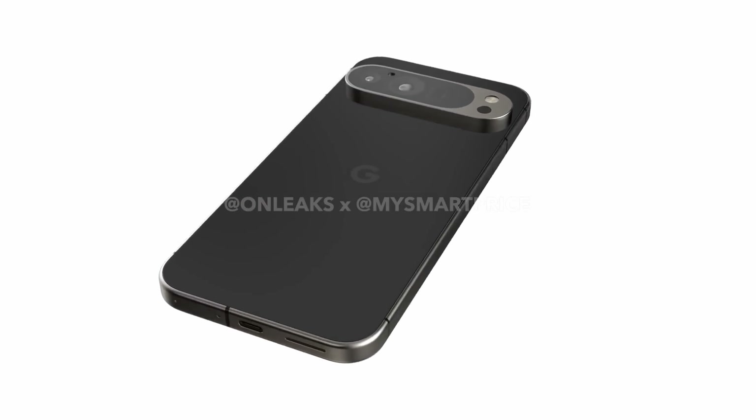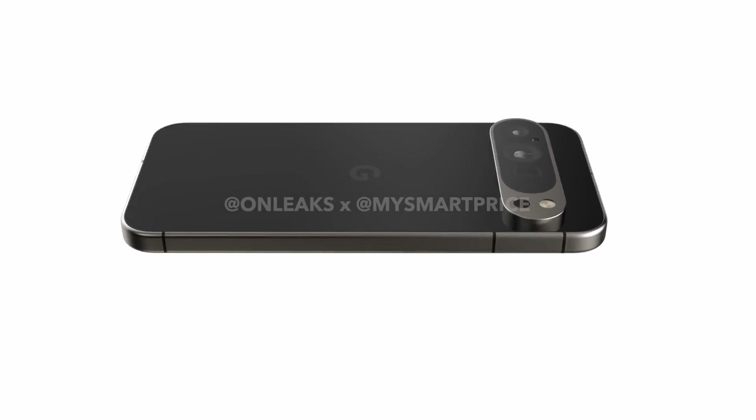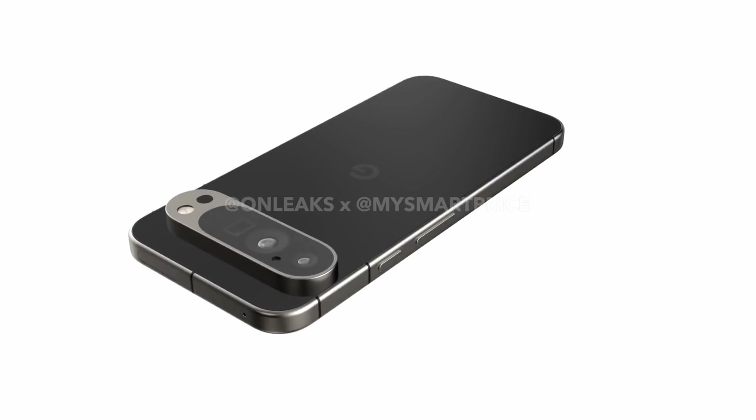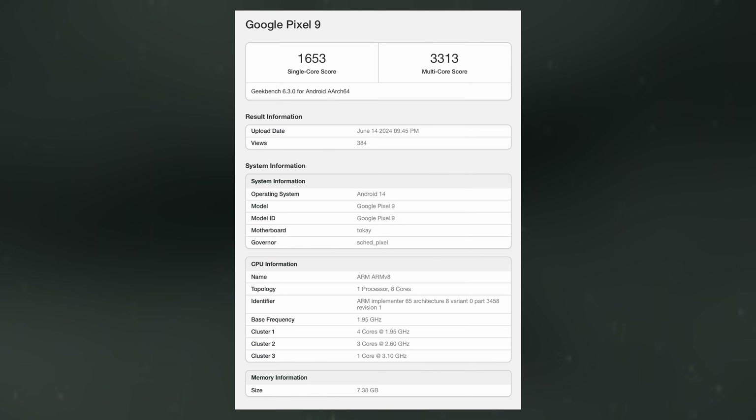As the Google Pixel 9 series launch approaches, leaks continue to reveal details about the upcoming phones. The latest leak focuses on the vanilla Pixel 9's performance, shown through a benchmark listing on Geekbench 6.